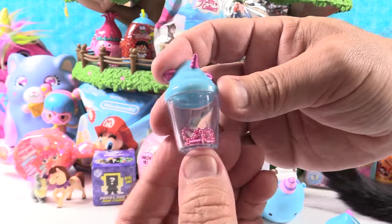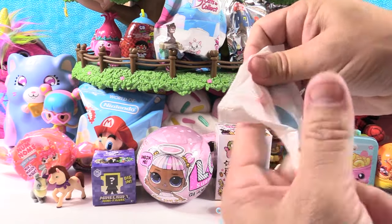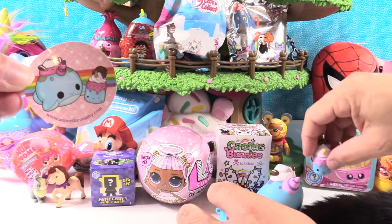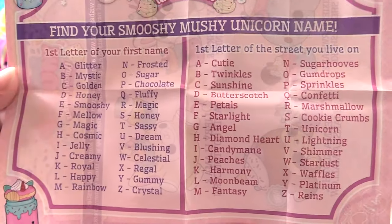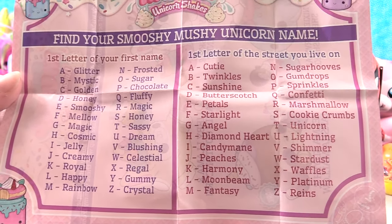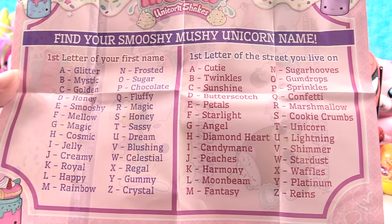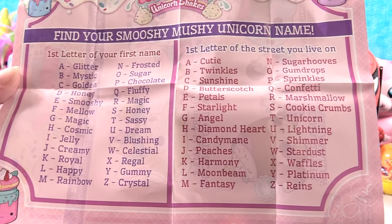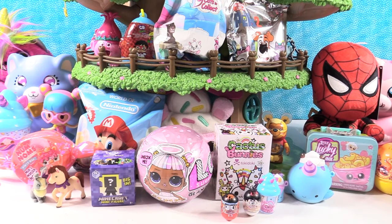And we have this cute little miniature shake souvenir cup with a chain inside to put our little friend in. That is Sheila Shake — very cute. So nixie narwhal and Sheila shake. You can find your Squishy Mushy unicorn name. My Squishy Mushy unicorn name is Honey Cookie Crumbs. Mine would be Paul's Funny Chocolate Cookie Crumbs. If I use the street I grew up on, I'd be Chocolate Butterscotch. Or from the house we just moved from — Chocolate Fantasy. And I would be Honey Fantasy.